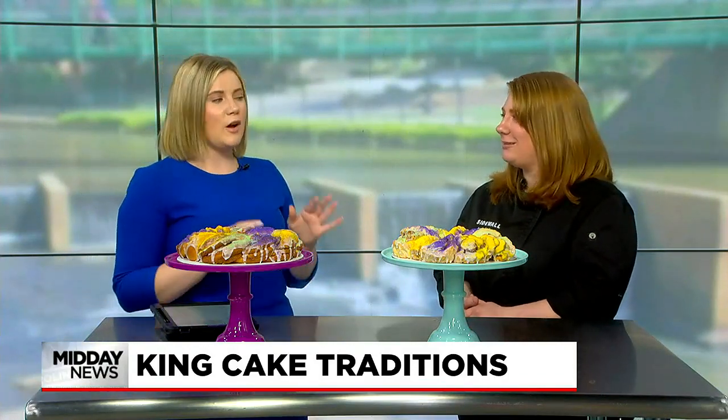Tell me a little about some other things you guys offer at Sidewall Pastry Kitchen. We do a ton of custom cake orders and birthday cakes and celebrations. We also make the pastries for Bridge City Coffee Shop in Traveler's Rest, so that's really exciting. We have a menu that changes all the time.